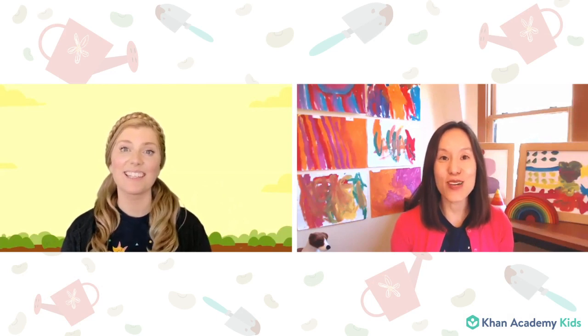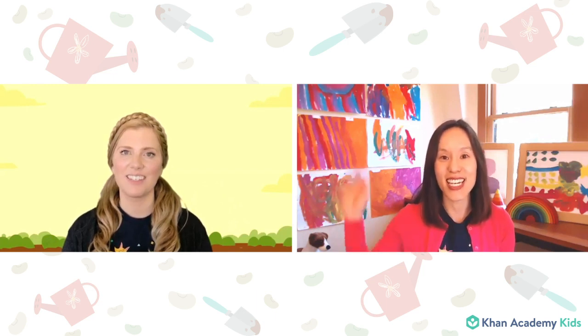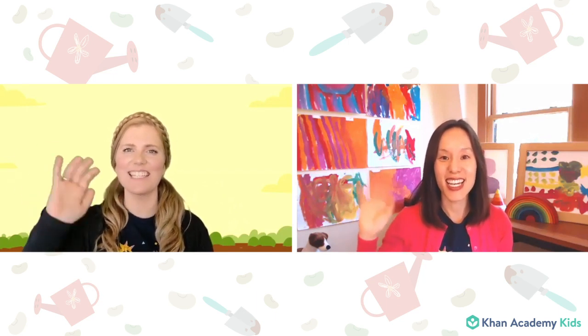Hello friends! Welcome to Circle Time. I am Caroline from the Khan Academy Kids team and I am here today with my friend Sophie. Hello Sophie. Hi Caroline. Hi friends. It's so nice to see you today.